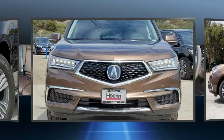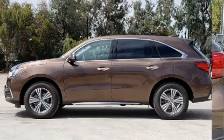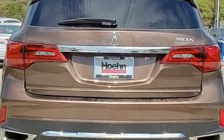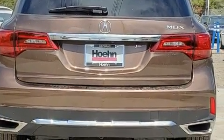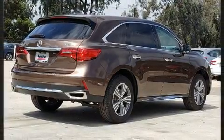Acura also prioritized safety and security by including dual front impact airbags, head curtain airbags, traction control, brake assist, anti-whiplash front head restraints, a panic alarm, and four-wheel disc brakes with ABS.